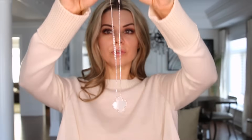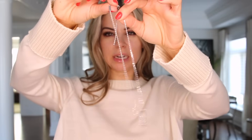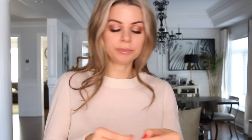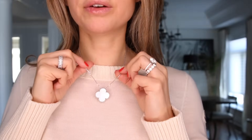You have the top loop for the longest length and then there's another loop to make it a little bit shorter — if you're wearing something that's a little more high cut, it's nice to bring it up and make it shorter. But I usually wear it the regular way. I just adore it.